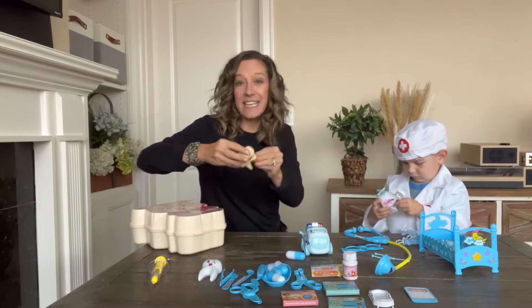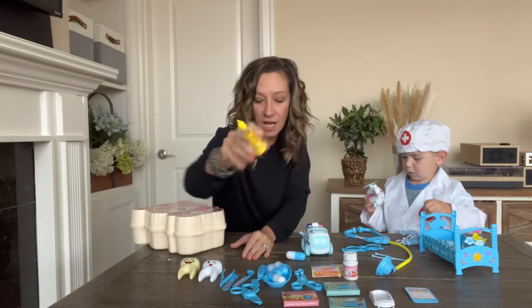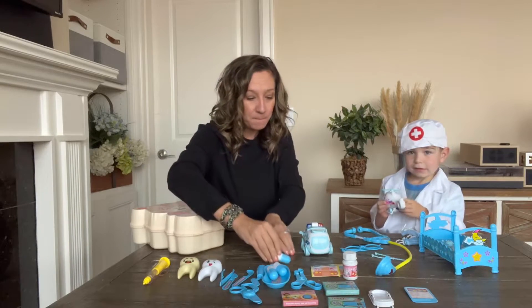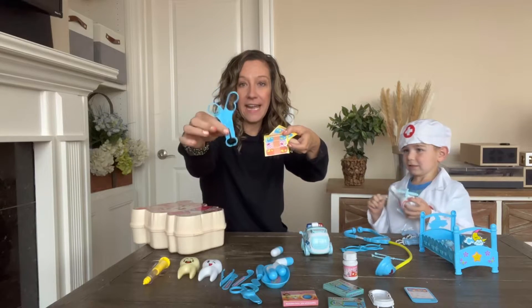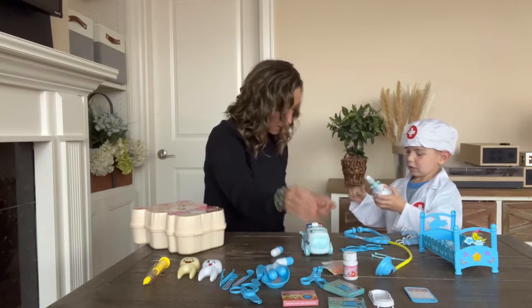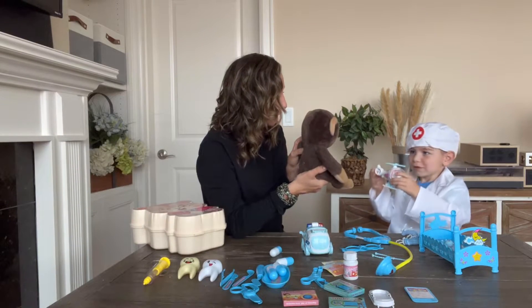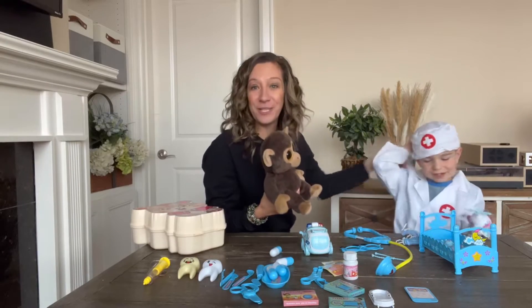It has large teeth, which is great — you can teach them about their teeth. Pretend medicine shot, large pills, band-aids that are really sticky, and scissors. We have a little patient today — Mr. Monkey! Say hi, Mr. Monkey. Oh, and it does come with the cap and gown also.